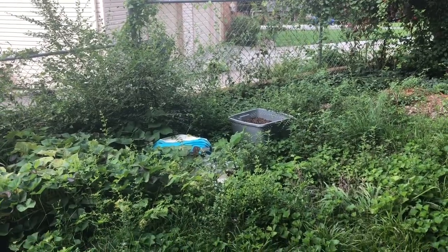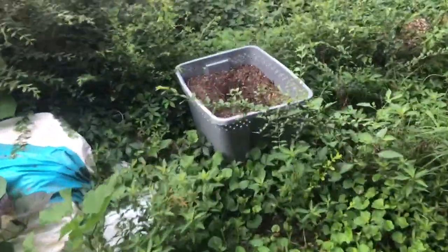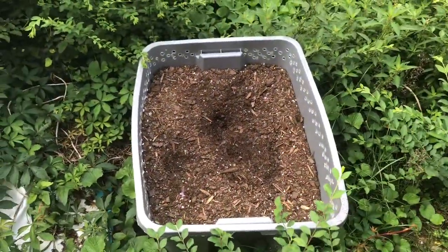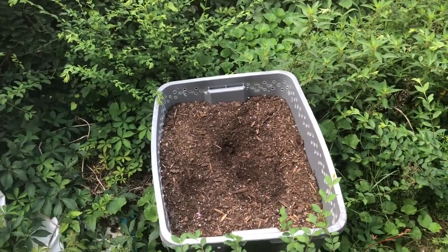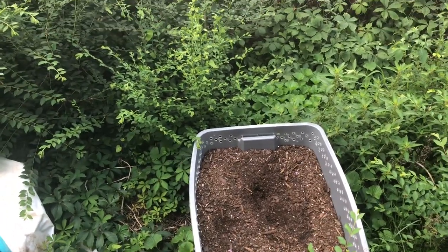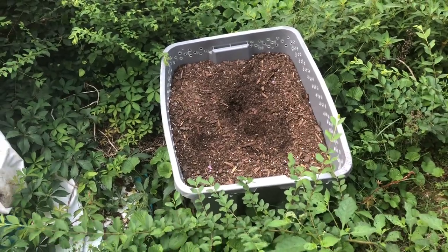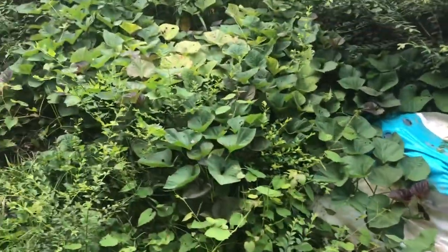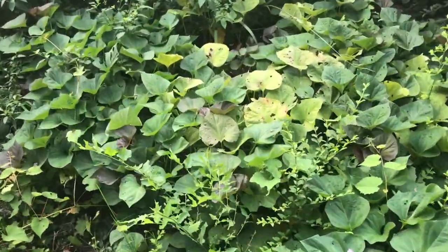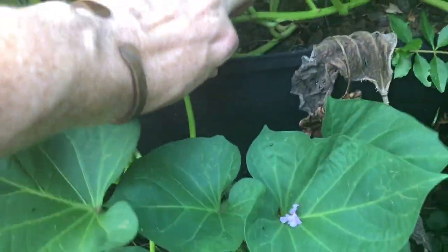I grew potatoes this season. My daughter and I harvested potatoes out of this storage container that has holes drilled in the bottom — that was a really great way to grow potatoes. I probably got three or four bags of potatoes, about the size I would get at the grocery store, from this container.